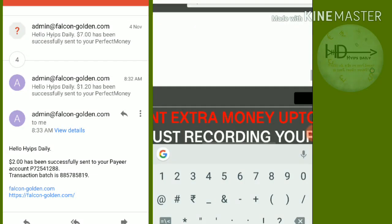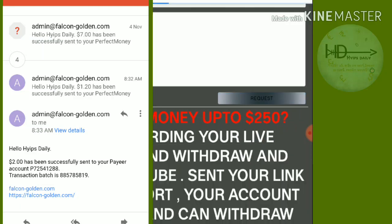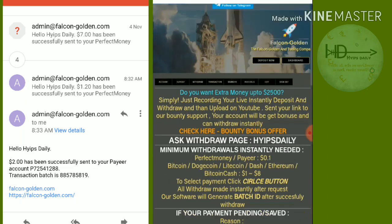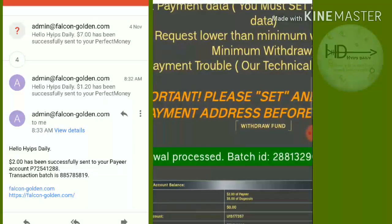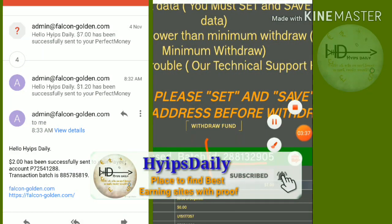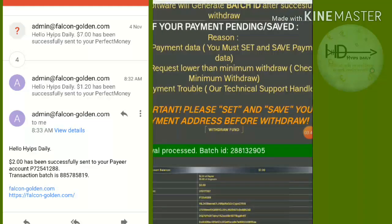I entered $1.20 and clicked request. It asked me for confirmation — I confirmed it and my withdrawal was successful. I received a batch ID, which means the site is currently paying. You don't need to worry about this site.